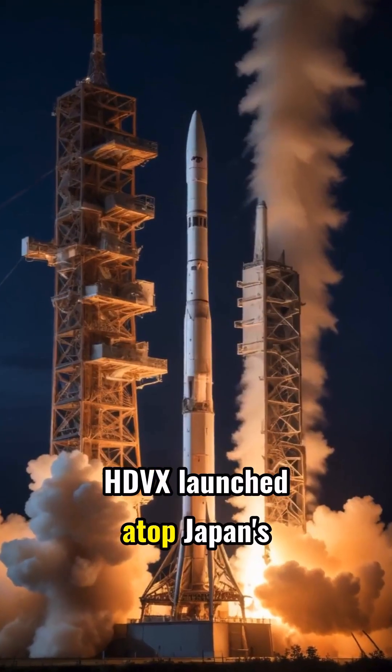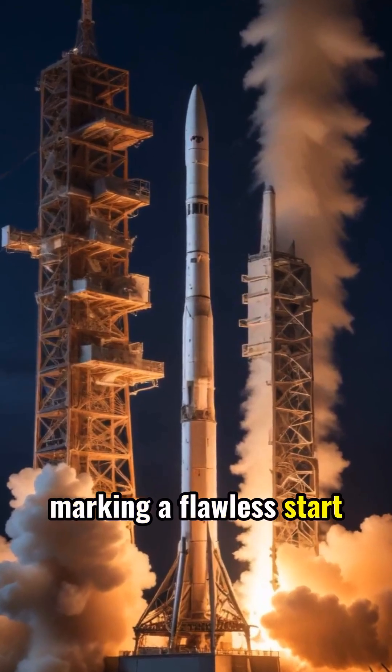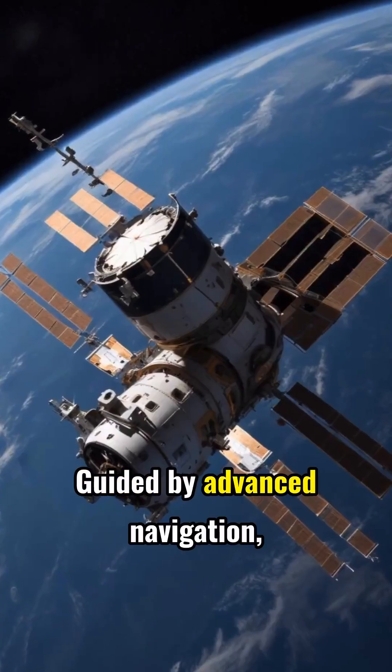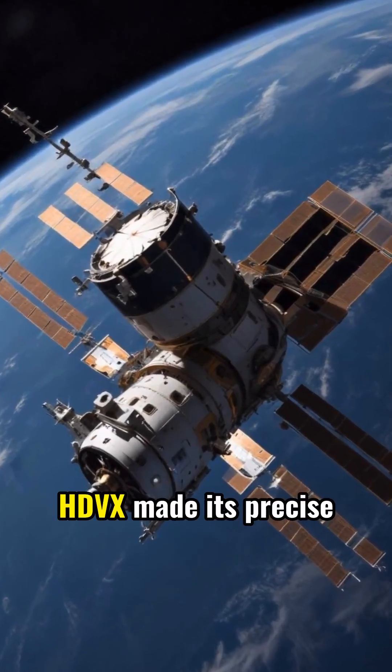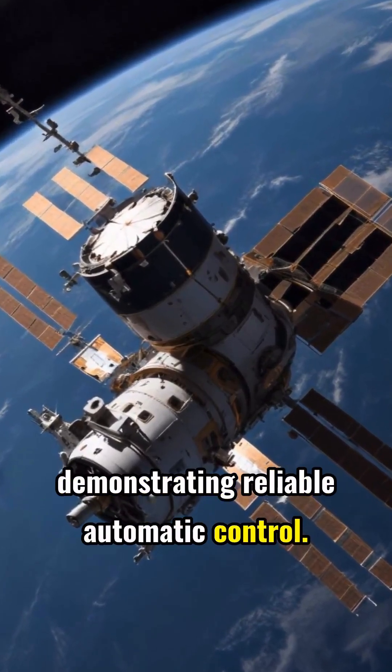HDVX launched atop Japan's H-3 rocket from Tanegashima Space Center, marking a flawless start to its journey. Guided by advanced navigation, HDVX made its precise approach toward the ISS, demonstrating reliable automatic control.